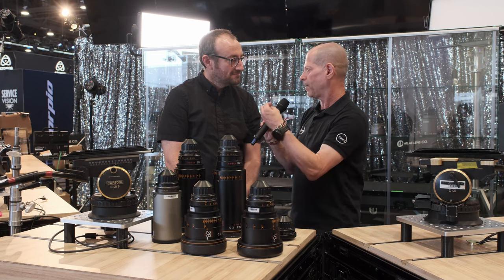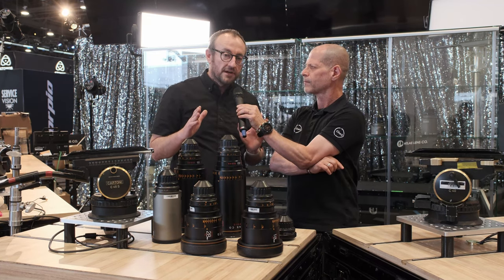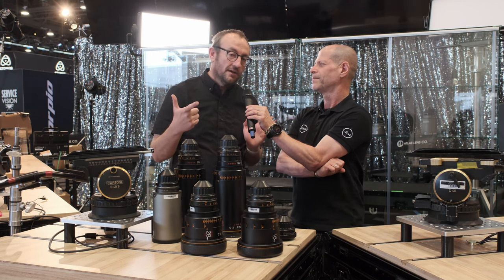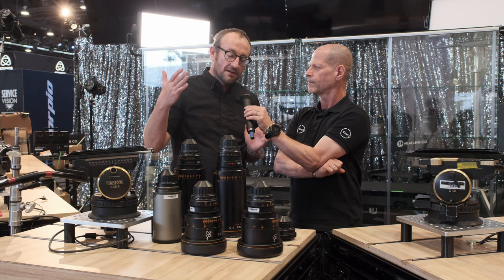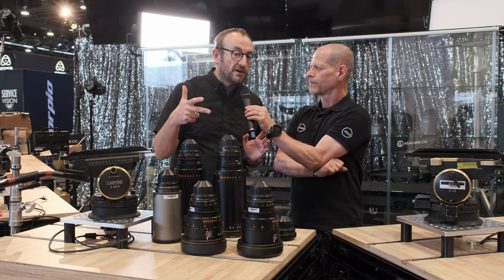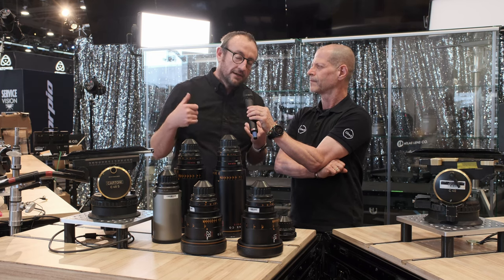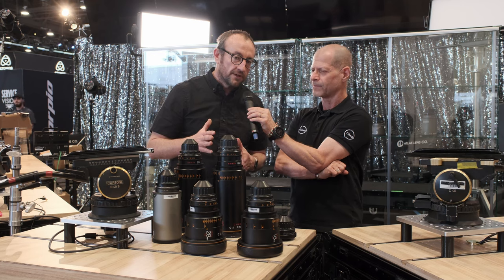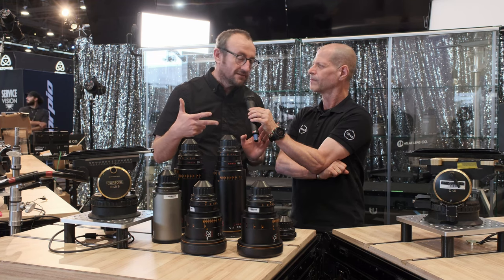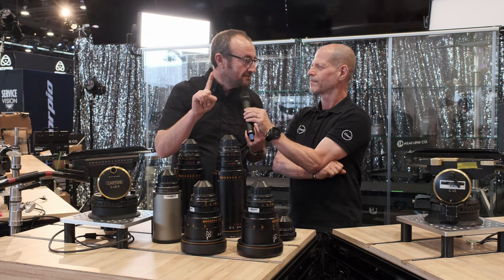Let's talk about the Orion series in general — how many lenses do you have in the line already, and what is the squeeze factor? Seven years ago was actually our debut here at NAB. We debuted with only three lenses: the 40mm, 65mm, and 100mm Orion. We chose these focal lengths because they are core focal lengths that would allow anyone to make a feature film start to finish with just three lenses. One of the best things about an anamorphic lens is that you get two fields of view for any given lens, so you can tell more story in any given frame.